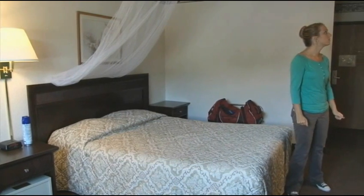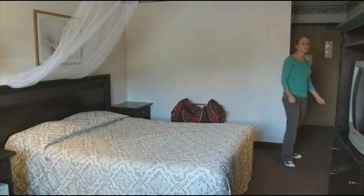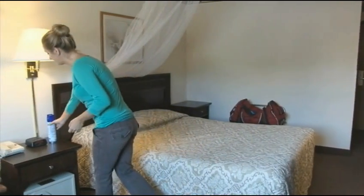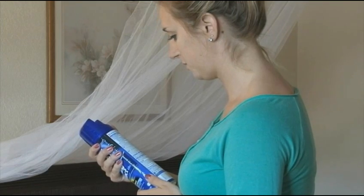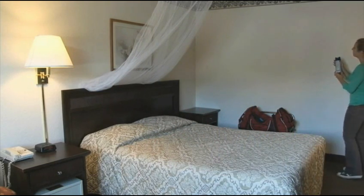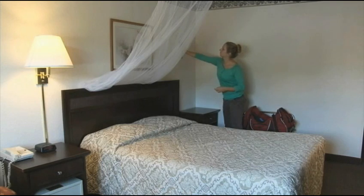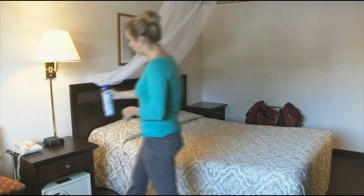Assess the room for mosquitoes. If mosquitoes are found, use an approved insecticide labeled for indoor flying insects. Read the label carefully and follow the label instructions before use. Proceed to spray all the mosquitoes in their resting areas. Keep the insecticide on hand if additional spraying is needed.